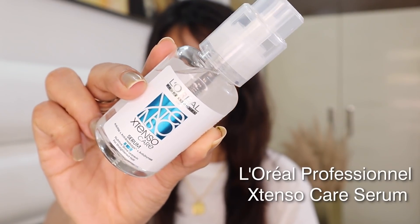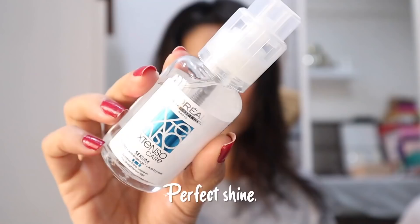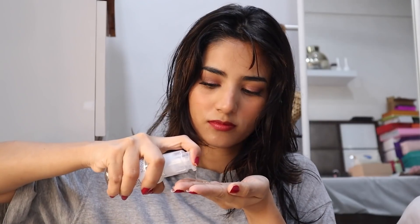The last one is the L'Oreal Xtenso Care Serum. It perfects your hair by making it manageable and gives you that perfect shine. Take a few drops, spread it on your palm, and gently apply the serum from mid-length to the ends. Don't apply this on dry hair — make sure you have semi-dry hair. The texture is super light and very thin so it's really easy to apply. It's priced at 600 rupees for 50 ml, and a little goes a long way.